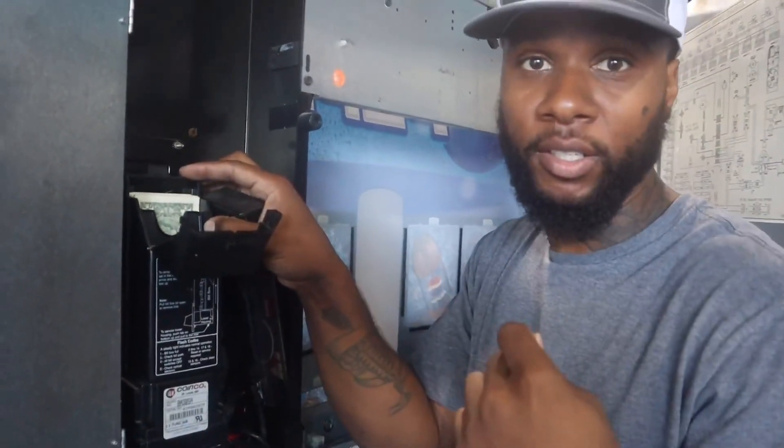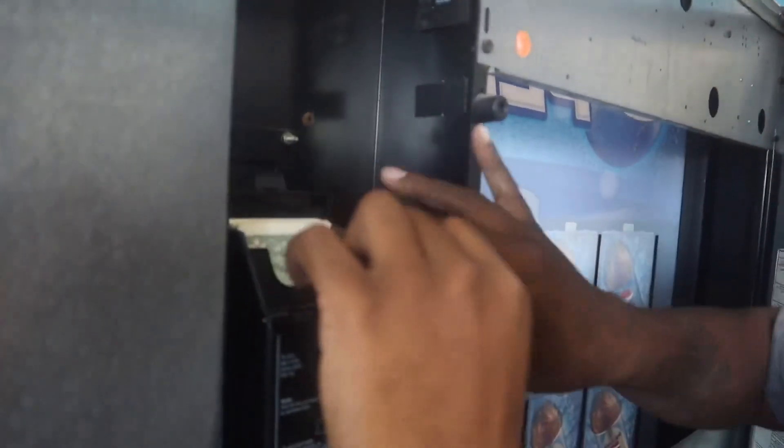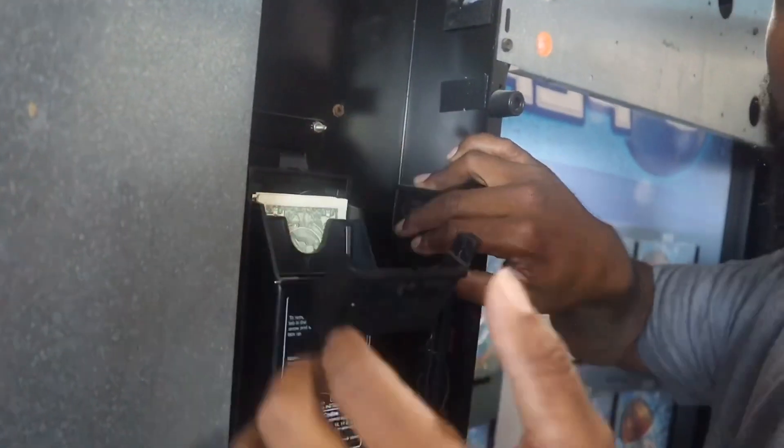So this vending machine right here — he said it was too loud, so he unplugged it. It hasn't been running the whole time, and this has been sitting here since that video scene. Hey, at least there's something in here because I thought he kept it unplugged the whole time.